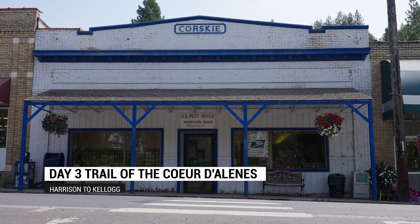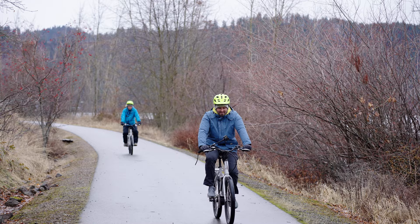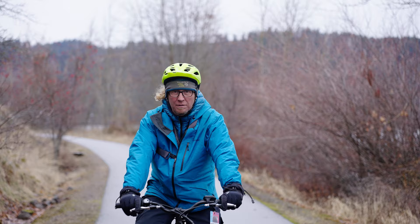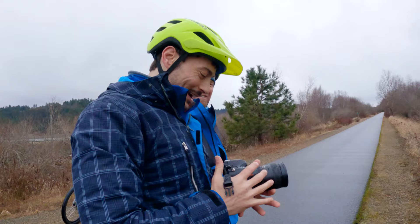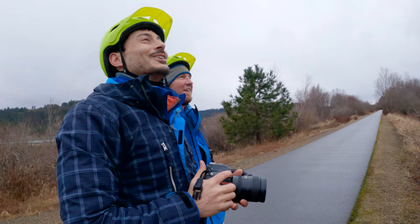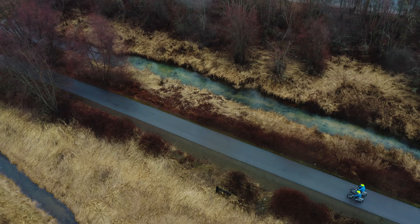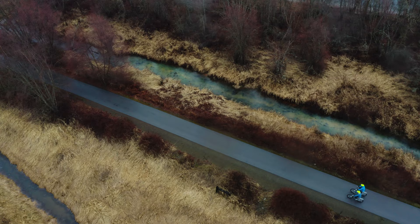So, here we are, morning, day three. We are in the town of Harrison, which I'm super excited about because if you've followed me for a while, you'll remember that back in February I was here with Chad and Brett doing this exact same stretch, the Trail of the Coeur d'Alene, on an e-bike. We were supposed to be on fat bikes riding on snow, but there wasn't enough snow, so we ended up doing e-bikes on this beautiful stretch and I loved it.